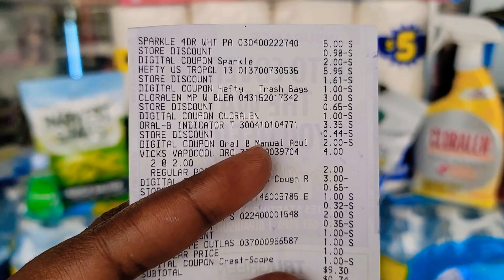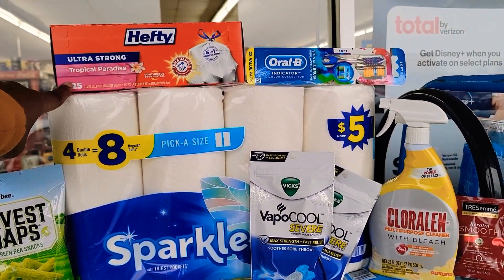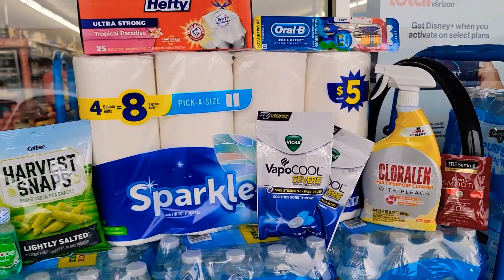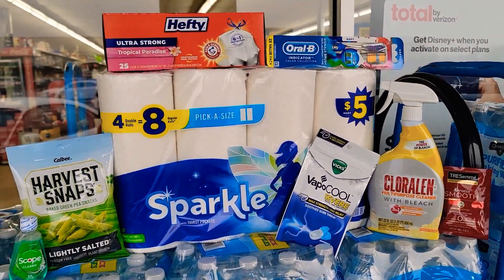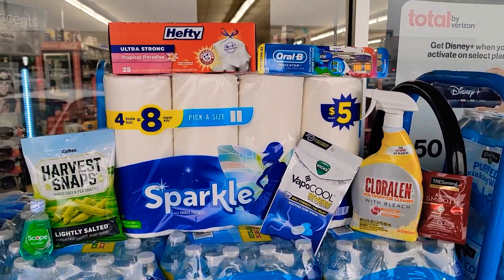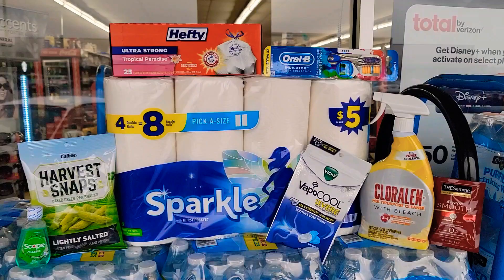We paid $9.30 plus tax — not bad when you can get all of this. This right here alone is $5.95 if you just walk in the store and get those trash bags, so not bad. Let us know your thoughts below — which did you like more, the first deal or the second deal? Can't wait to hear from you in the comments!